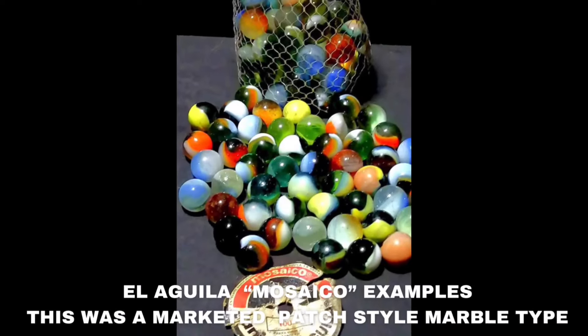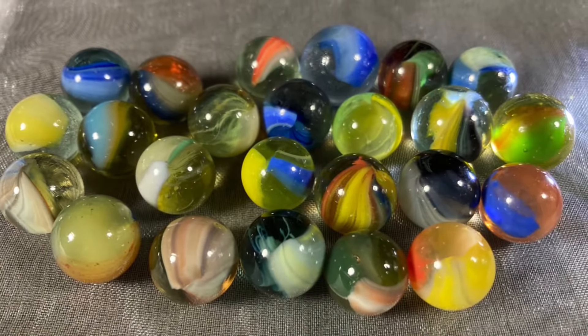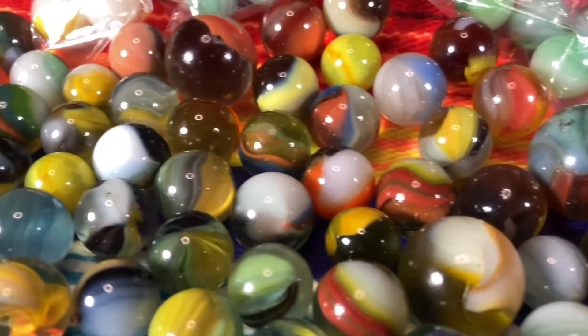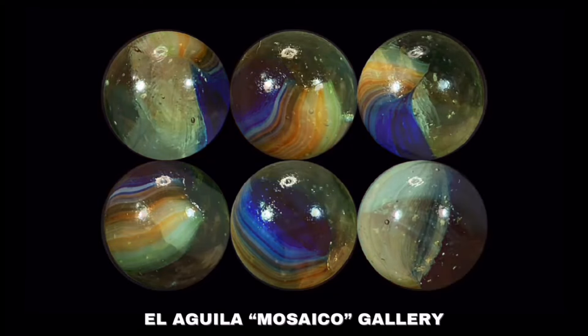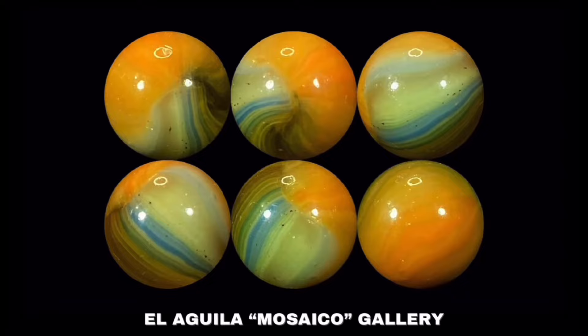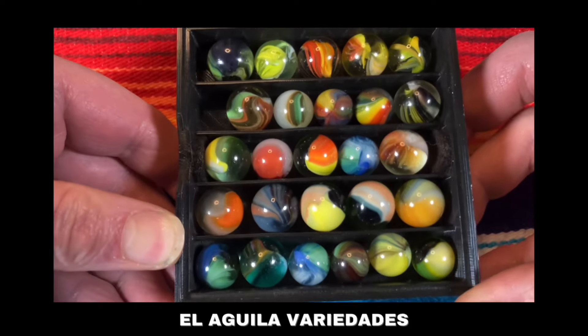Let's talk a little bit more about El Aguila. We have prepared some photos. So here we have the mosaicos — do you know the approximate years of production with some of these marbles? Jorge says he was already in the factory, while Alejandro was still in school. He says in El Aguila they had three ovens producing marbles and one oven producing colors.